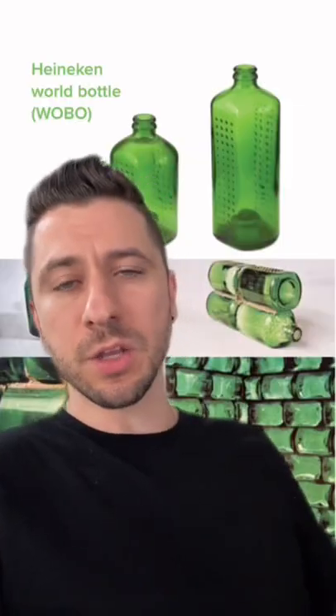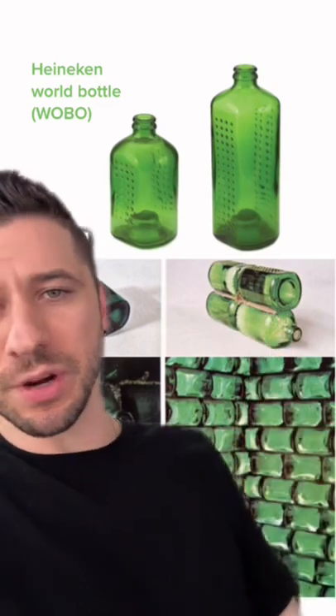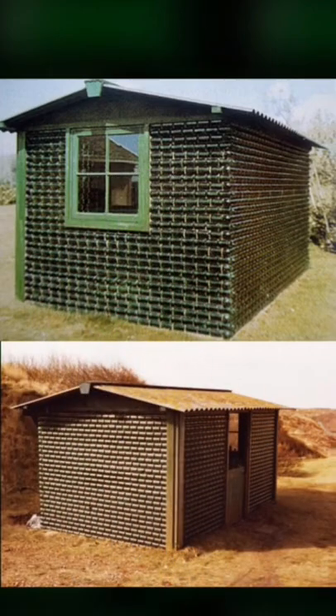He created the Heineken World Bottle, which was strong enough to be stacked on top of each other like bricks and used to build houses. Heineken produced about 100,000 of these bottles, which was enough for about 10 small houses. And in 1963, they even built a small proof of concept.